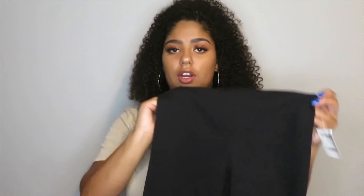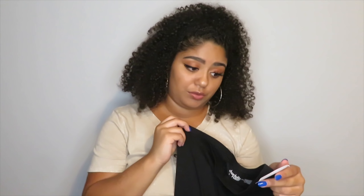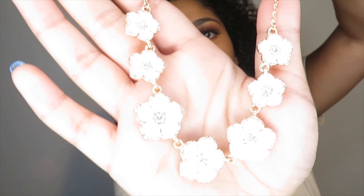Next from Charlotte Russe I got a pair of black leggings. You can't go wrong with black leggings — theirs aren't as bad as Forever 21 so I always pick up a pair. I got these in a size large and they were $8.99. Lastly from Charlotte Russe I just got an accessory — it's like a light pink color with gold detail and silver around all the flowers.